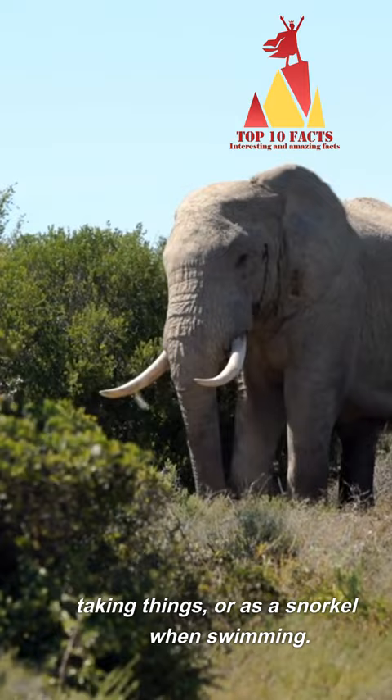Elephants also use their trunks for taking things, or as a snorkel when swimming. Trunks can hold up to 8 liters.